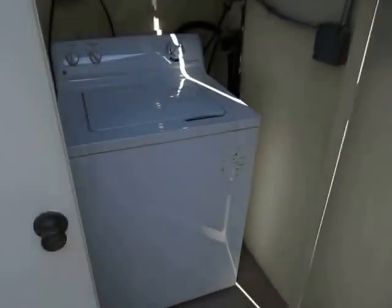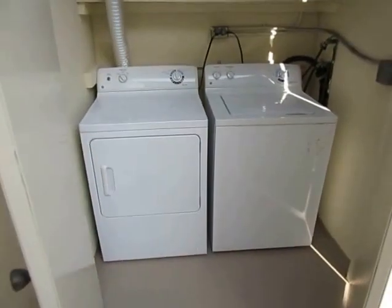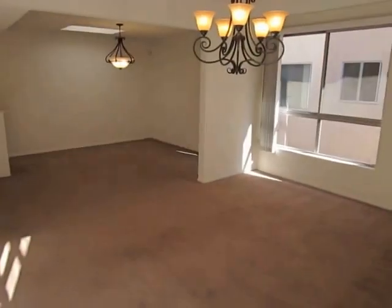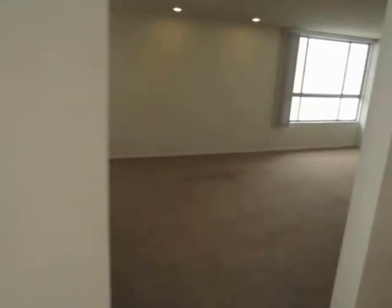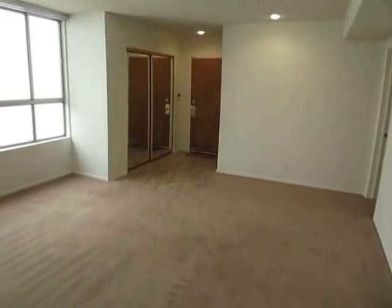Right here through these doors you have the private laundry room where the washer and dryer are included. That's a very convenient feature of this unit. We're going to make our way back inside for another look at the dining room, the den, the kitchen, and back through this huge living room with recessed lighting and the entryway.